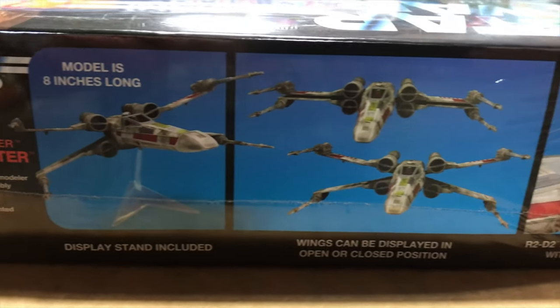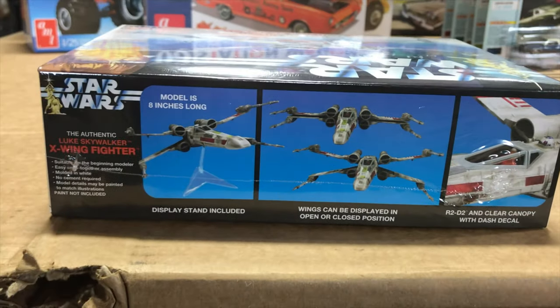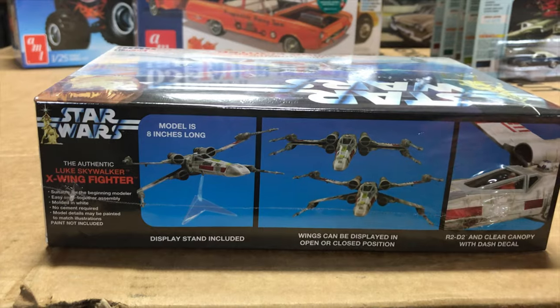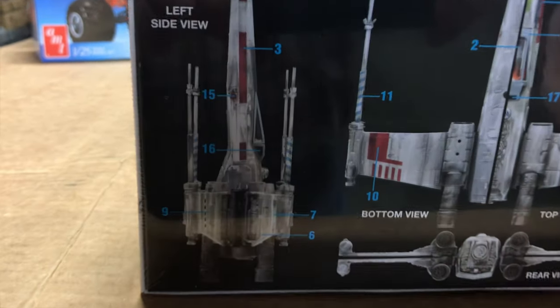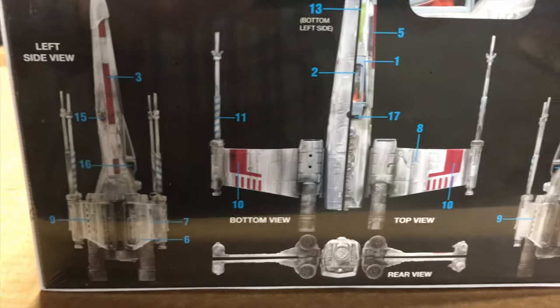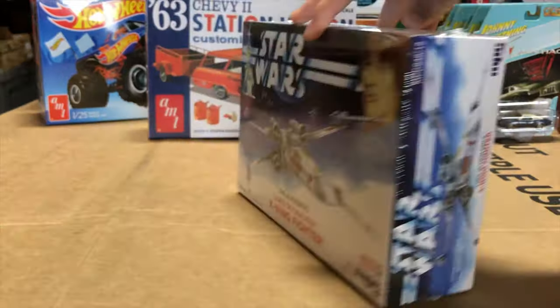The X-Wing's wings open and close on the kit. You've got R2-D2 and a clear canopy with a dash decal for interior detailing. On the back there's a diagram for decal placement, ways to get weathered looks, and different side views to make assembly a little bit easier.